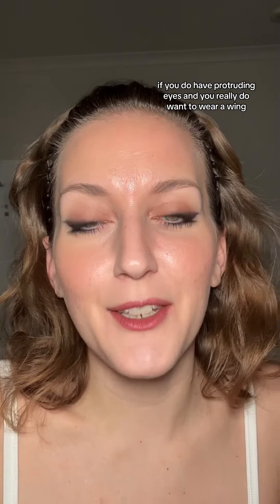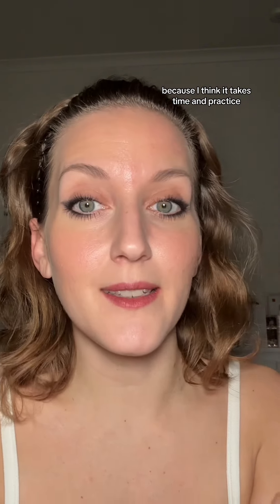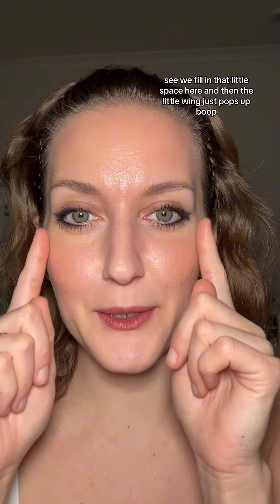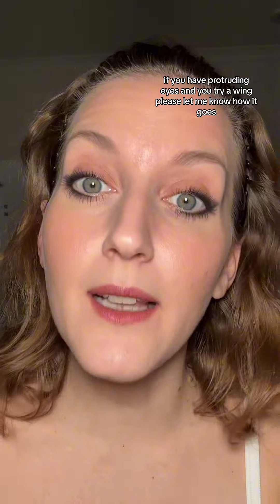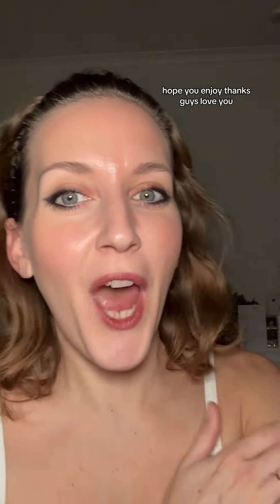This is the finished look with mascara. If you do have protruding eyes and you really do want to wear a wing, it's totally possible — it's just not my favorite thing to recommend because I think it takes time and practice. But this is what a wing could definitely look like if you have protruding eyes. We fill in that little space here, and then the little wing just pops up right at the edge. I hope you enjoyed this look. If you try a wing, please let me know how it goes — let me know if you have any other tips or tricks to help somebody else who might be struggling with wearing a wing. Thanks guys, love ya.